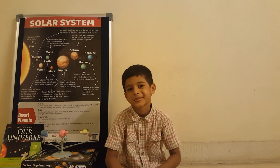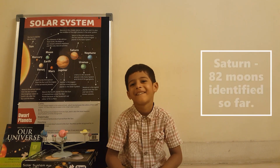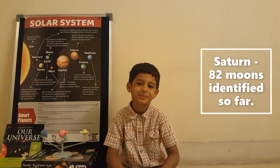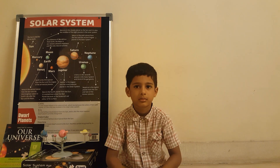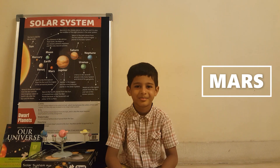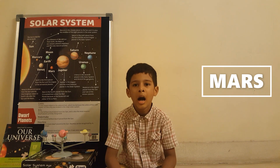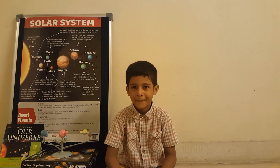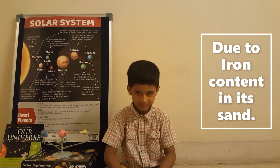Which planet has the most moons — called the king of moons? Saturn — there are about 82 moons confirmed. Which planet has had most robots sent for study? Mars, because it is closest to Earth, is still rocky and not a gas giant, so we are exploring the possibility of living there. Why is Mars called the red planet? Because it has a lot of iron in its sand.